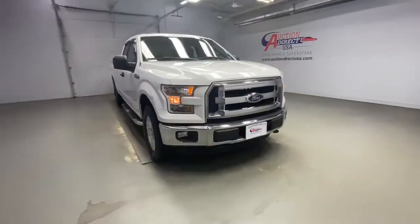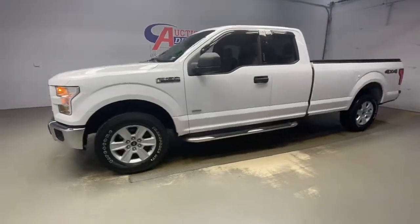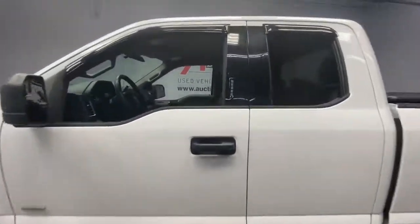Go home happy with the 2016 Ford F-150. This vehicle is an outstanding buy with fewer than 80,000 miles on the odometer.